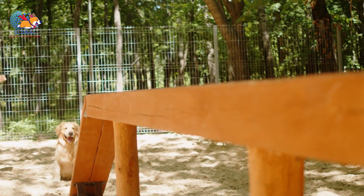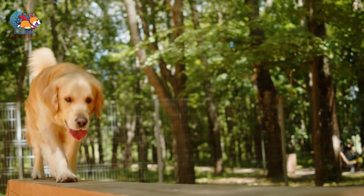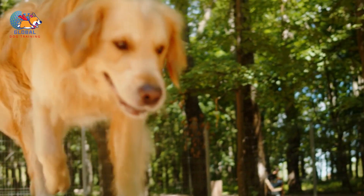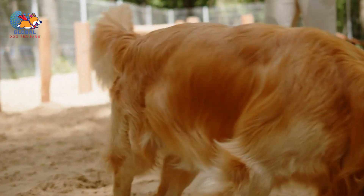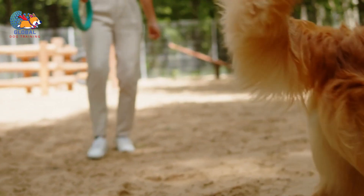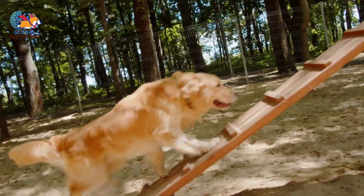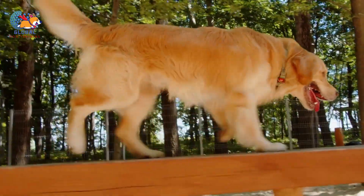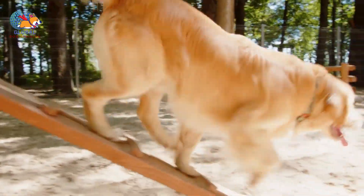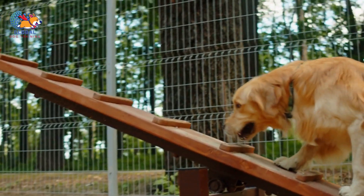Tip 3: Remove attention when your dog jumps. Addressing jumping behavior in dogs requires a strategic approach involving both timing and consistency. One effective method is to withhold attention when your dog jumps — essentially removing the reward that encourages the behavior. Remember, dogs thrive on attention and interaction, so denying them this when they jump can be a powerful tool in reshaping their behavior. When your dog jumps on you, act promptly but calmly. Instead of reacting with excitement or frustration, employ a neutral response: turn away from your dog, denying them the attention they seek.